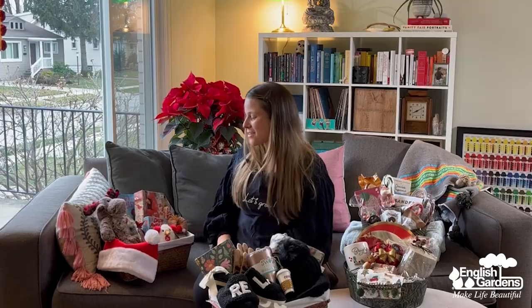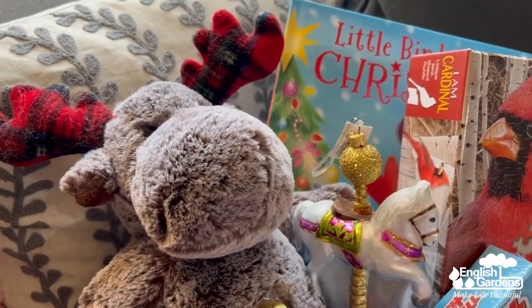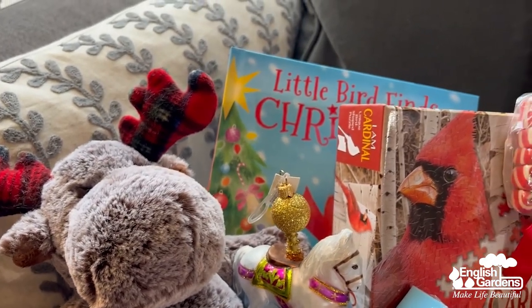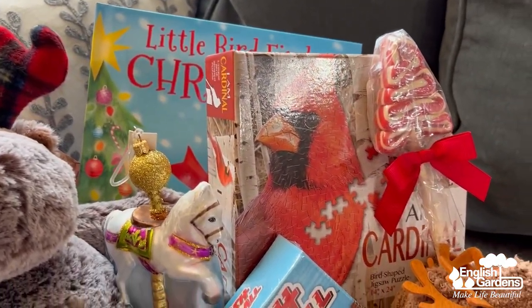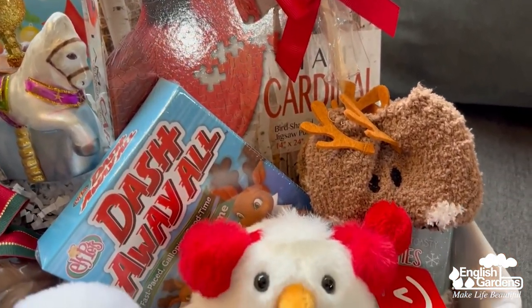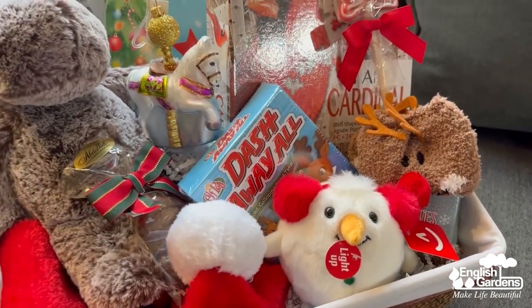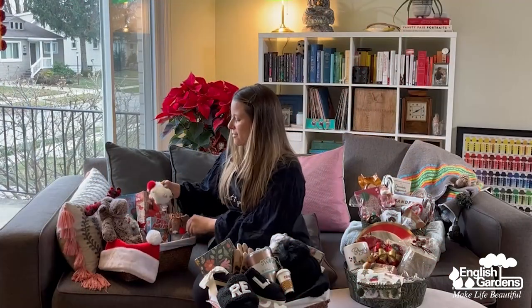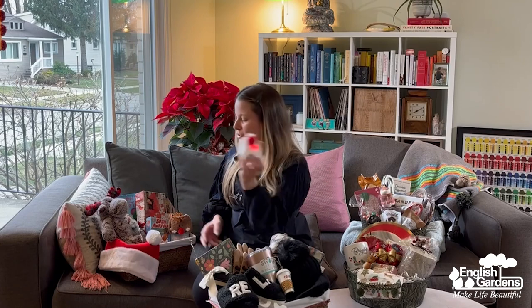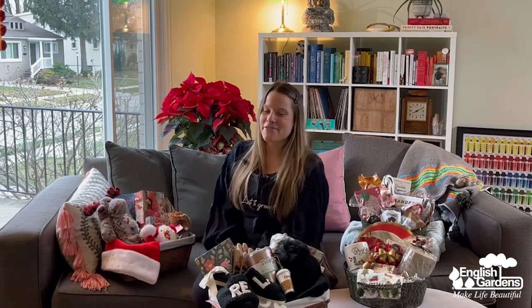This one was so fun for me to make because we have so many amazing children's items in the stores — everything from cozy plushies, this little reindeer, sweet little Christmas books, so many puzzles to choose from. I love this cardinal one. We've got some games, sweet little cozy socks for kids, and obviously some candy treats. And how fun is this guy — he lights up! There's just the best stuff for kids. I would love to get this basket even, and a Santa hat to top it all off.